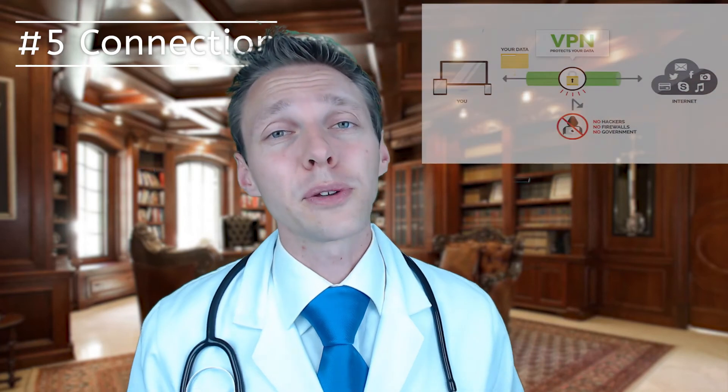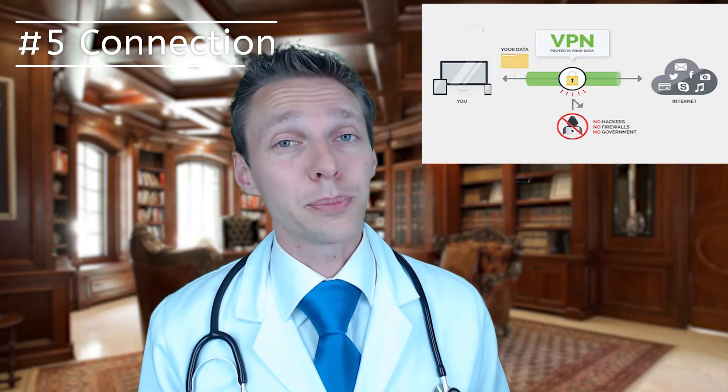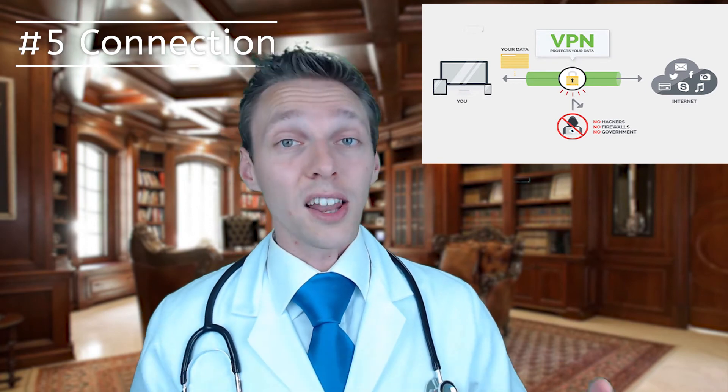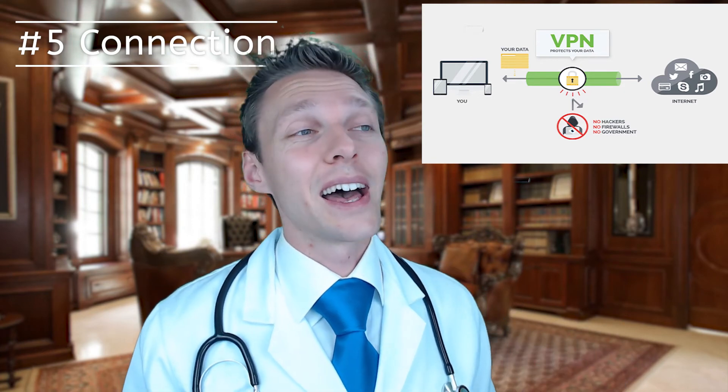If you're still looking for a VPN solution, there is a link in the description for the VPN I use on all of my devices — my smartphone, my laptop, my computers. I use this VPN because it is very cheap but works really fast, it's 100% reliable, I've never had any problems with it, and installation is a breeze, even on your smartphone because they have a very good app.